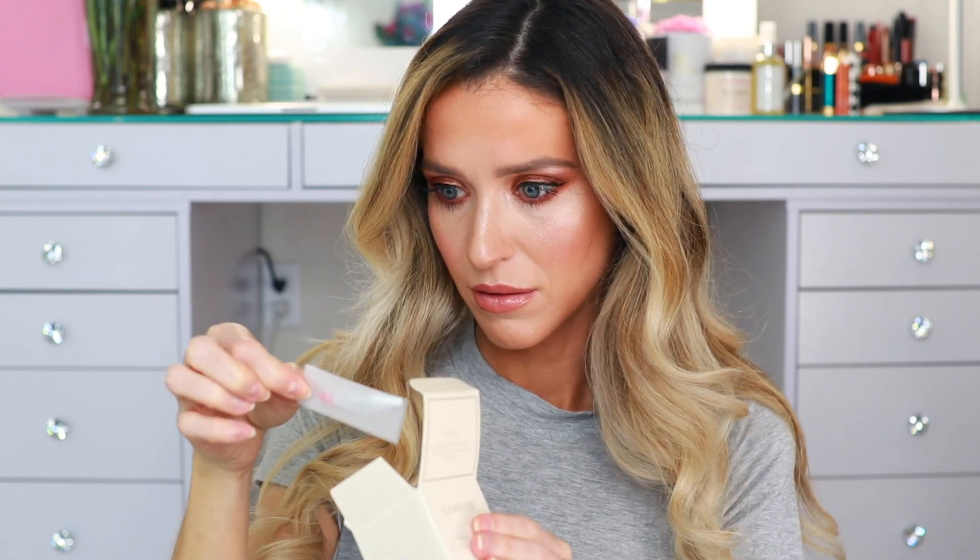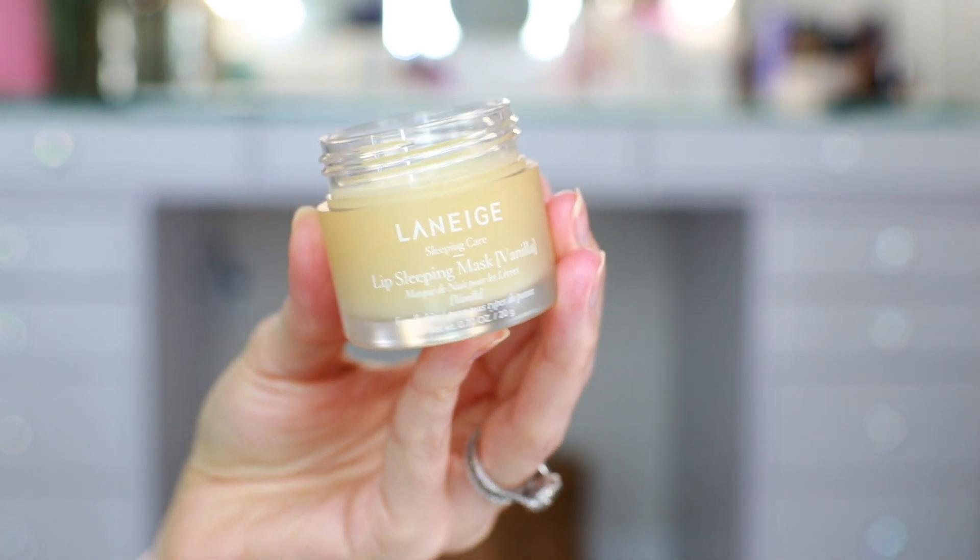They also sent over this Laneige Lip Sleeping Mask in Vanilla. I remember when I read that it was vanilla — definitely want that. It comes with a little spatula in a tiny little envelope. Normally this isn't something I would have been into because it's a step I would just skip. But for the past couple of weeks I've been really expanding my evening routine and staying on top of it. It smells like a vanilla cupcake! This is something you definitely want to put on your lips in the evenings. With how dry my lips have felt lately, I will definitely use this. I'll keep it right next to my lash serum, which I keep right next to my toothbrush so I don't forget to use it in the evenings.